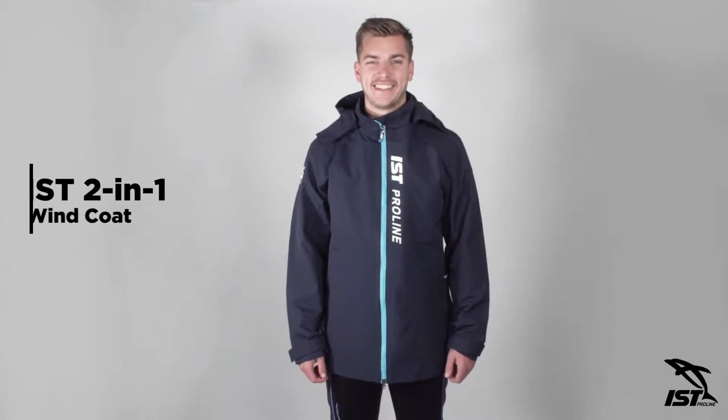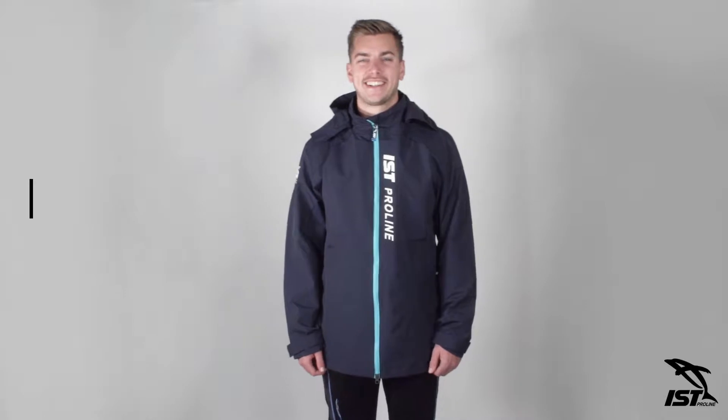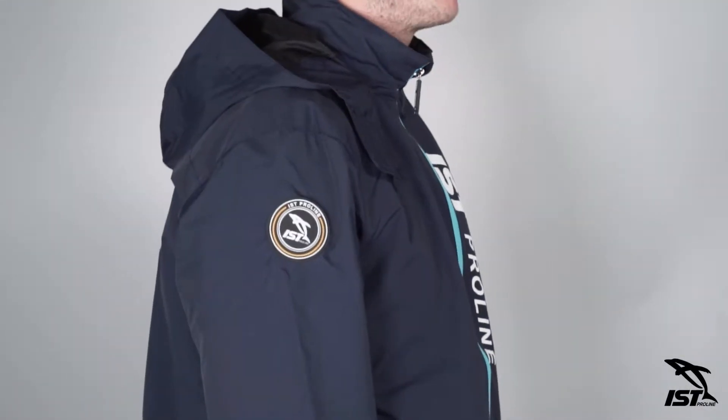Be ready for anything with the IST 2-in-1 Wind Coat. With a multi-purpose design that adapts to any adventure, this high-quality jacket rounds out your dive gear collection so you're prepared at all times.